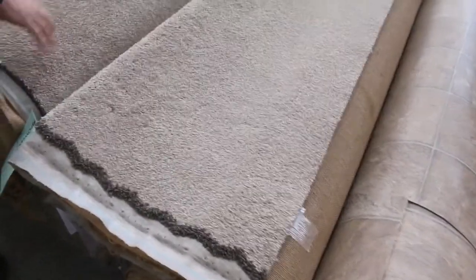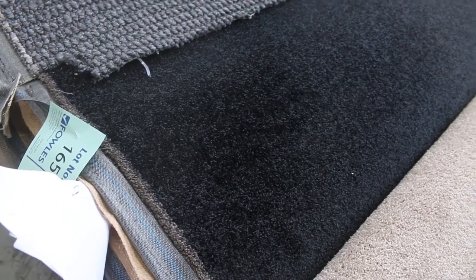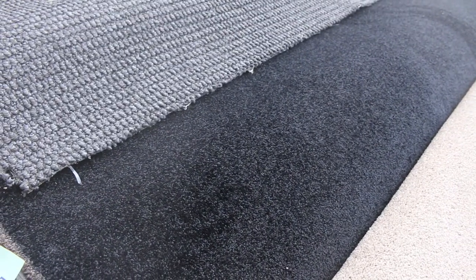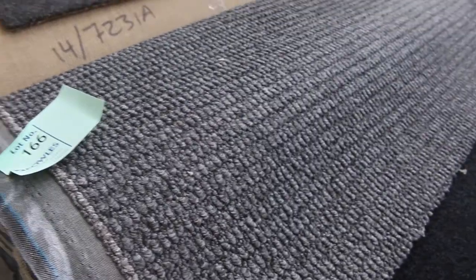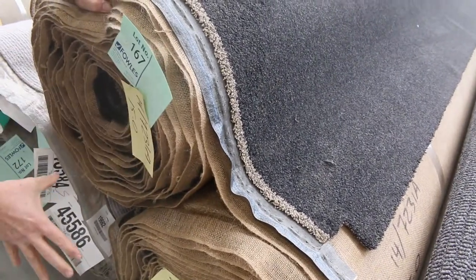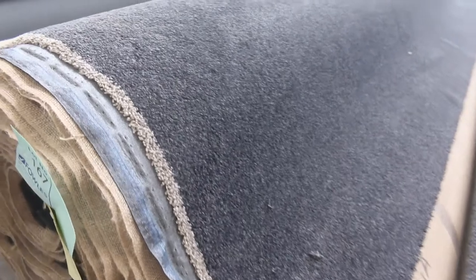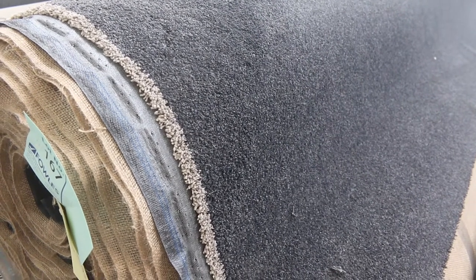We've got some nice light coloured nylon carpets there. The dark one here, lot number 165, is quite dark, really close to black actually — solution dyed nylon twist pile, 26.43 metres. I'll be thinking around $30 to $40 a metre for that. The textured loop pile, lot number 166, is a big roll — getting up around about 28 metres, around about $30 a metre. And have a look at this one here — beautiful quality carpet, solution dyed nylon twist pile, 60 ounce, lot numbers 167 and 168. We've got a 15 metre roll and a 25 metre roll. These normally retail at around $180 a metre, and I'll be thinking around $60 to $70 a metre — still saving over $100 a metre. Beautiful quality carpet, always really popular.